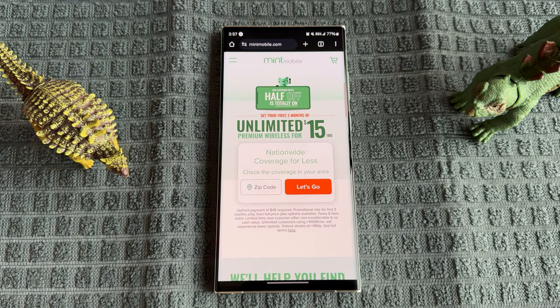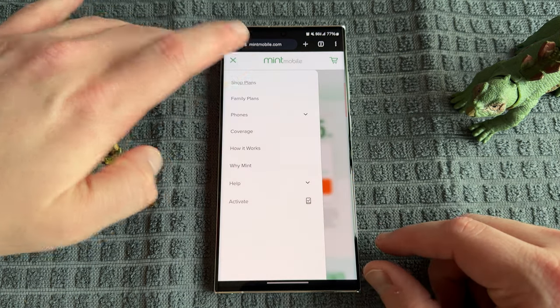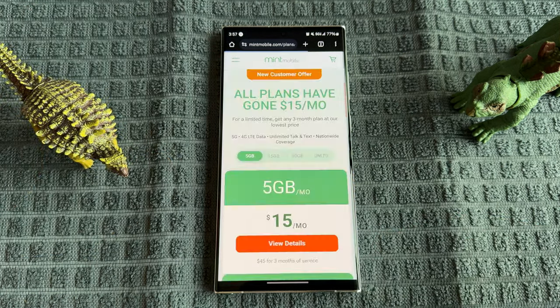Also want to remind you guys, if you're interested in saving some money on your wireless service you can do so with my partners over at Mint Mobile. Right now Mint Mobile has an amazing offer — you can get any of their plans for just $15 a month, which is an amazing savings on their unlimited plan, their 15 gig and 20 gig plans.